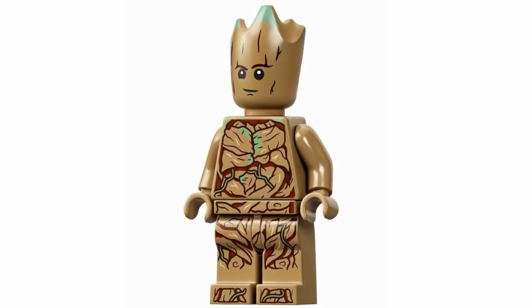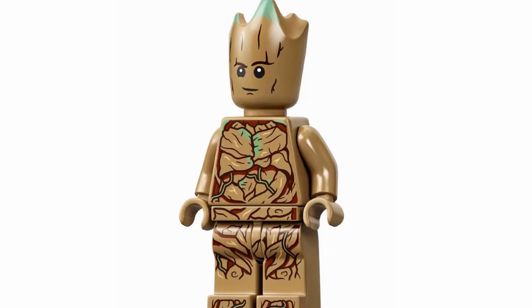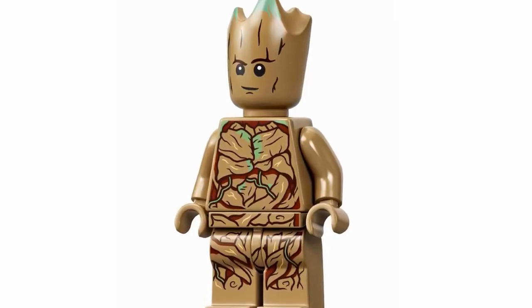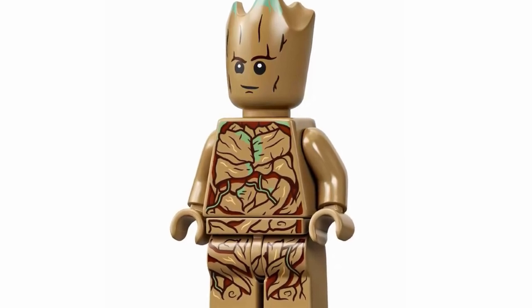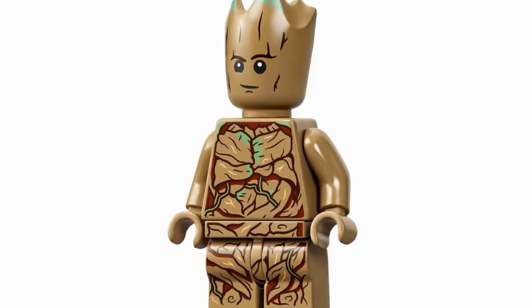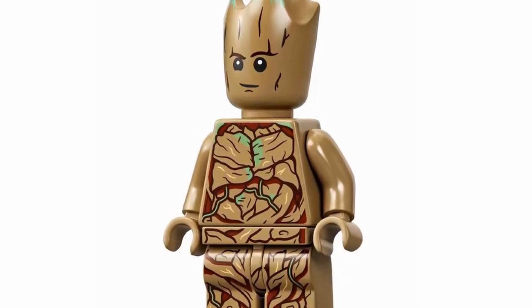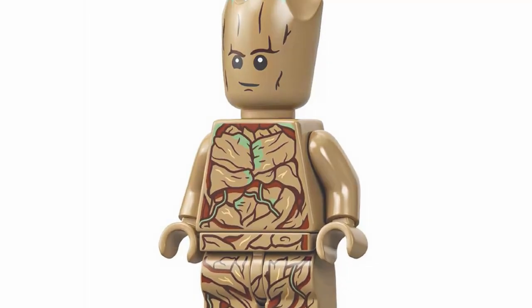At number 16, we have Teen Groot, and I'm so excited that we're getting a more accurate version here. I will say the facial expression looks a little bit off, but other than that, the torso and the legs look absolutely phenomenal. That is what I love to see — great connection between the torso and leg printing. It really flows super well through this figure and he looks honestly so great.